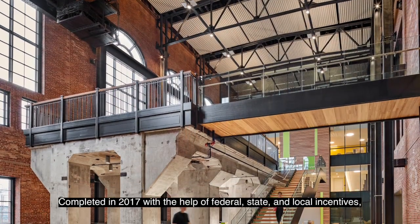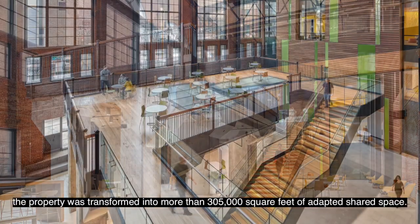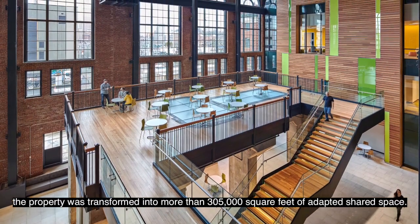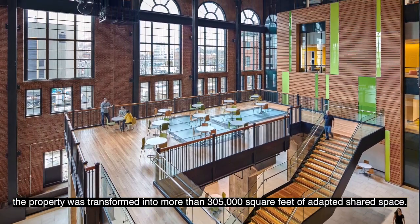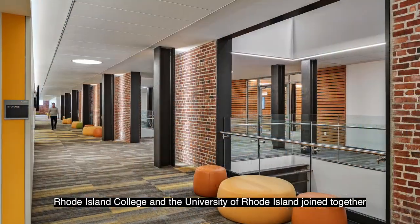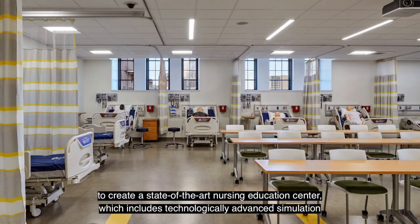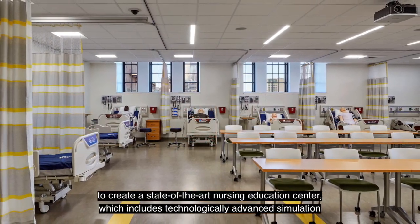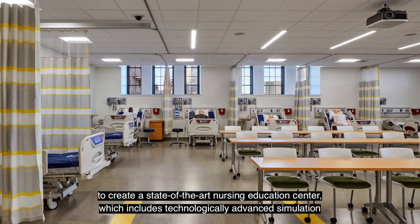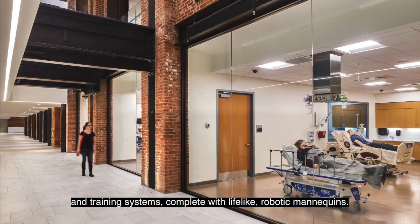Completed in 2017 with the help of federal, state, and local incentives, the property was transformed into more than 305,000 square feet of adapted shared space. Rhode Island College and the University of Rhode Island joined together to create a state-of-the-art nursing education center, which includes technologically advanced simulation and training systems, complete with lifelike robotic mannequins.